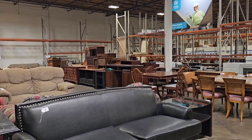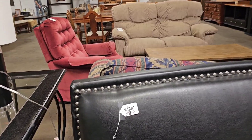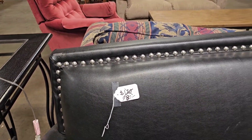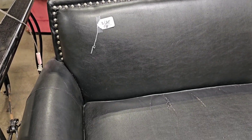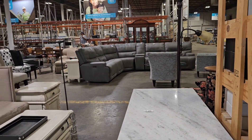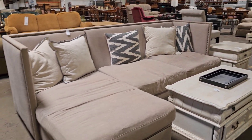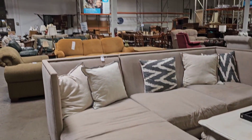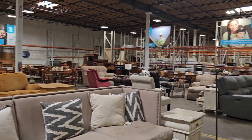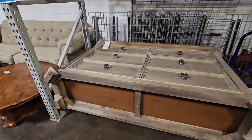They do have new and used furniture, and when it comes to the used furniture, just like anywhere else, you really have to look carefully at the furniture to see that it's in good condition. This was a beautiful couch, but it did have some stains on it, so you really have to be careful unless you know how to get the stains out.